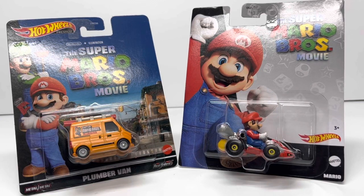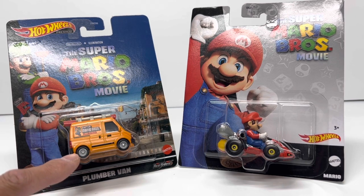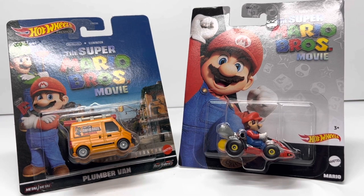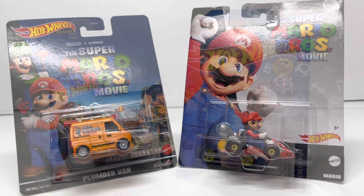Hey, welcome back to DieCastCars. Today we got the main installment of Hot Wheels and DieCast investing portfolio, and the additions this month are these two Super Mario Brothers exclusive Hot Wheels. First is the plumber van from the Retro Entertainment series — the actual plumber van from the movie — and then the Super Mario Brothers Mario Kart with Mario figure from the Mario Kart series of Hot Wheels. Today I'm going to talk about why I'm adding these into the portfolio, why I'm excited about them, and you guys can let me know what you think.